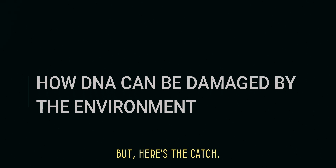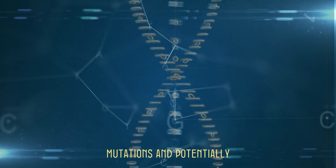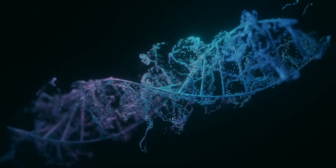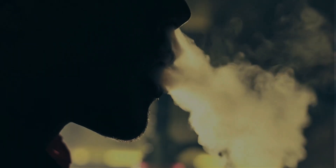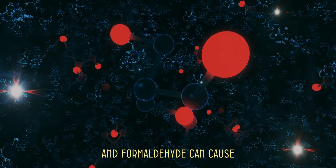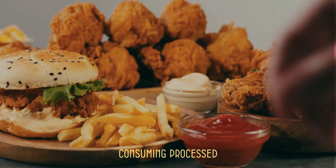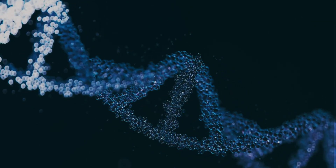How DNA can be damaged by the environment. Our DNA is not invincible. Environmental factors can cause damage to our DNA, leading to mutations and potentially serious health issues. For instance, ultraviolet radiation from the sun can cause thymine bases in DNA to bond incorrectly, forming thymine dimers, which can disrupt DNA structure and lead to skin cancers like melanoma. Air pollution and cigarette smoke are loaded with harmful chemicals — like benzene and formaldehyde — that can cause mutations disrupting normal cell functions, potentially leading to cancer. Even our diet can play a role: consuming processed foods high in additives and preservatives can introduce harmful substances that interact with our DNA in negative ways.